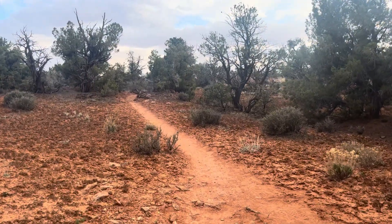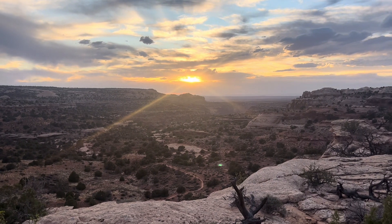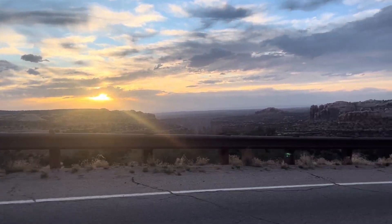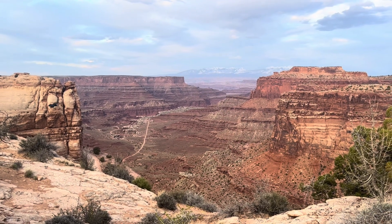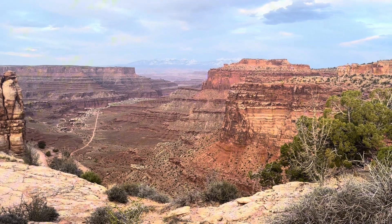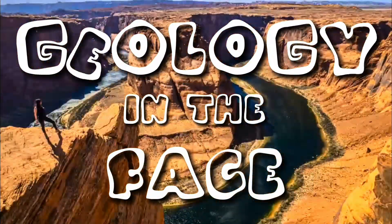The last half mile. Luckily, we finished the hike right around sunset and enjoyed the colors as we drove to our campsite for the night. This was my second time to Canyonlands, and it only gets cooler the more I visit. It makes it even better now that I have a geological eye. If you want to follow me on the rest of this trip, like this video and subscribe. See you next time.